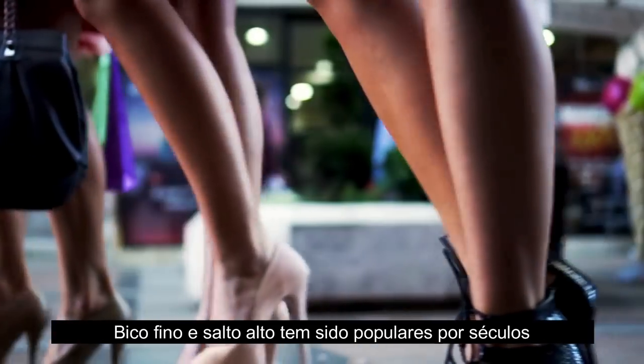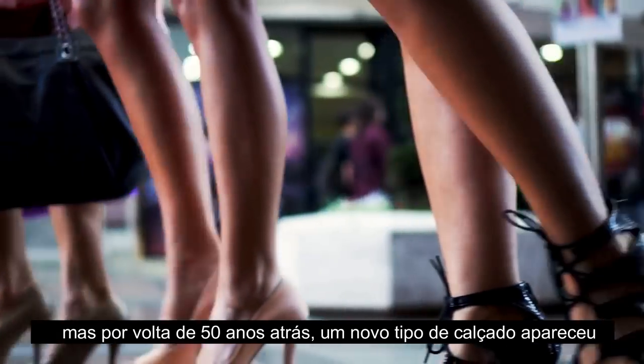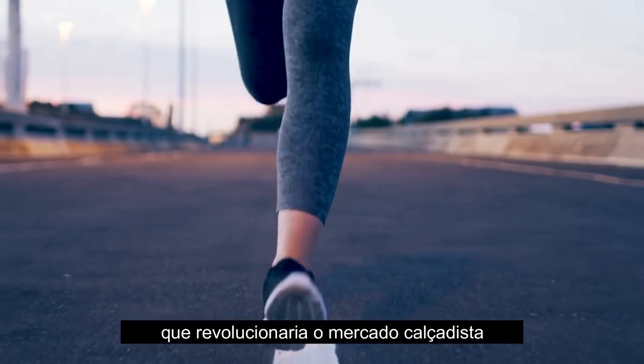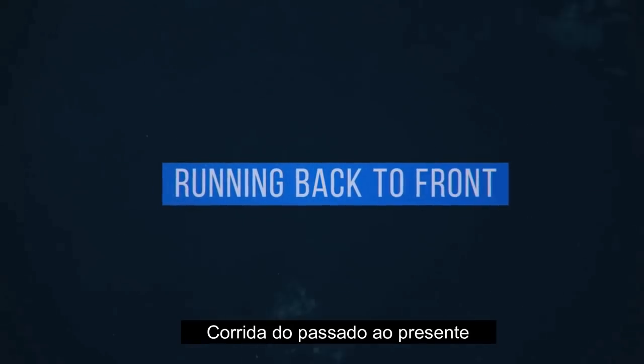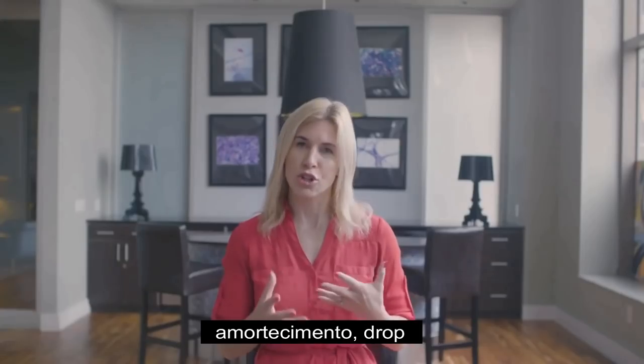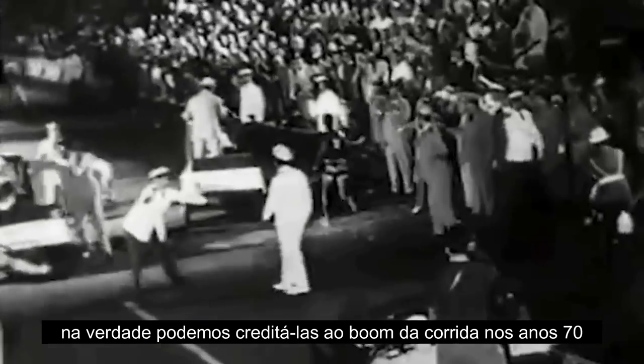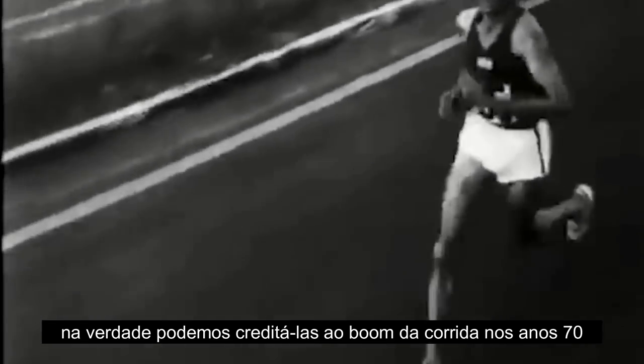Pointed toes and elevated heels have been popular for centuries, but around 50 years ago a new type of shoe appeared that would revolutionize the footwear market. A lot of the changes we associate with traditional shoes — cushion, heel-toe drop — we can actually credit back to the running boom in the 1970s.